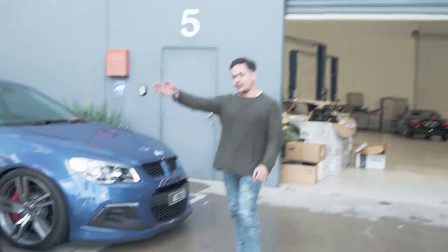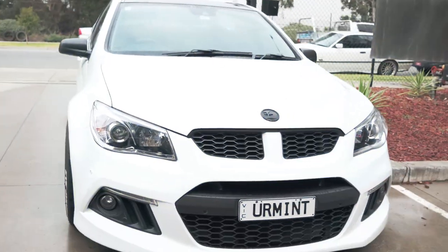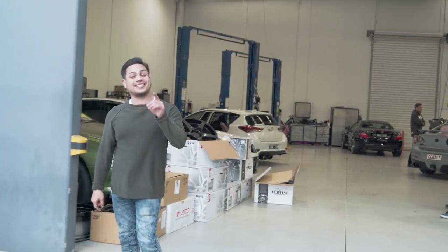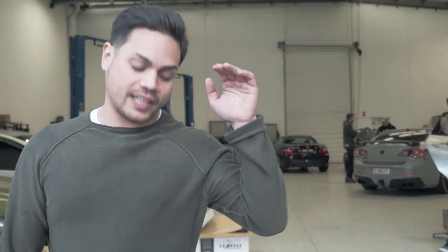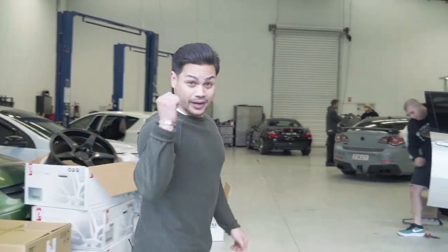When we talk about VFs — one, two, three — and then the fourth one inside has got a new set of Vettini Dynasties that we just fitted up. We're also adding a set of airbags because they're going to drop it on the ground and make it a little bit more custom. Let's check that one out.